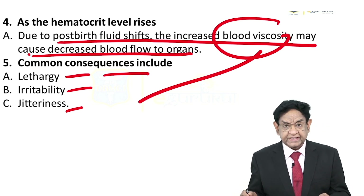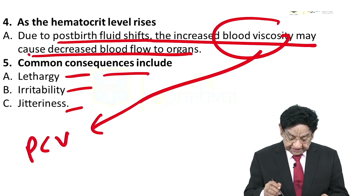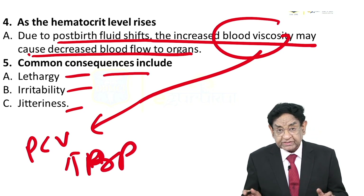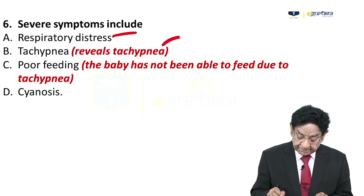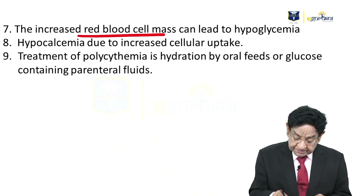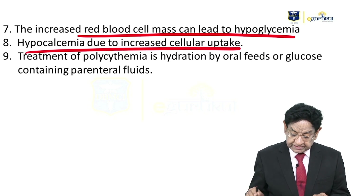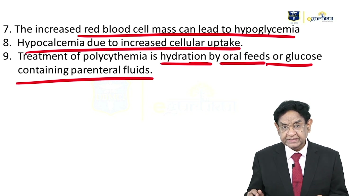In adults, polycythemia vera is a malignancy of the RBC series that leads to increased blood pressure due to high viscosity from increased RBC count. Severe symptoms include respiratory distress, tachypnea — present in our patient — poor feeding, inability to feed due to tachypnea, and cyanosis. Increased RBC mass leads to hypoglycemia as RBCs consume glucose. Hypocalcemia due to increased cellular intake can also occur. Treatment is hydration by oral feed, glucose, or glucose-containing parenteral fluid.